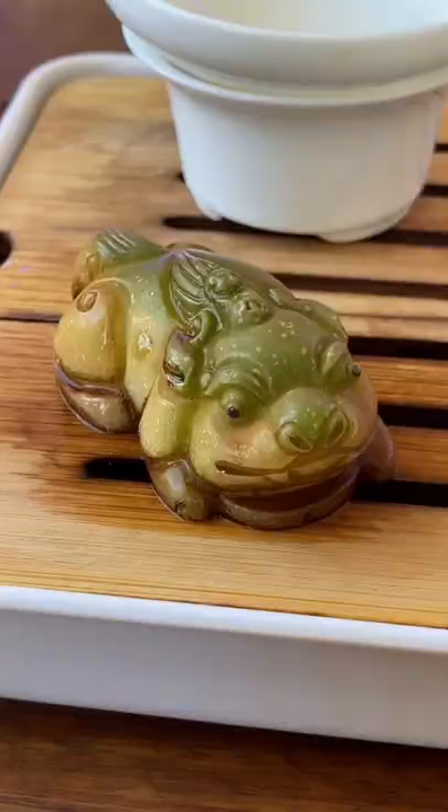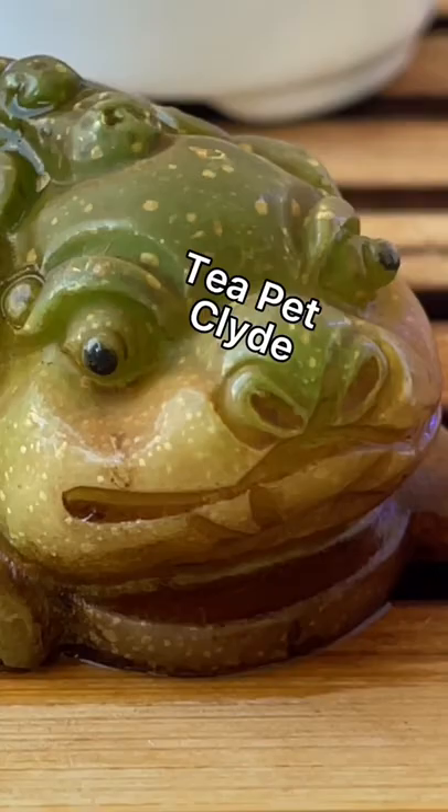Hello, tea friends. Probably the number one question I get is: what are tea pets? What are they?